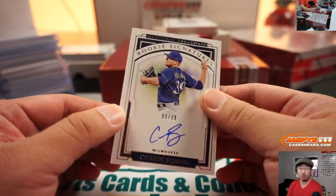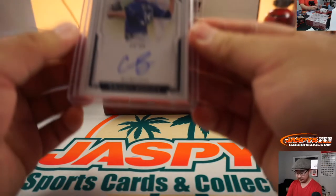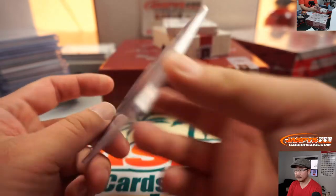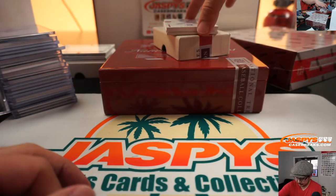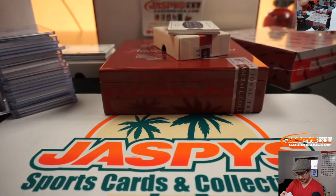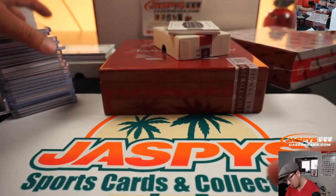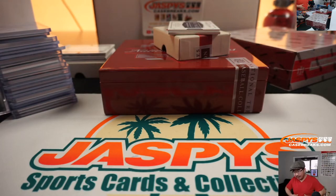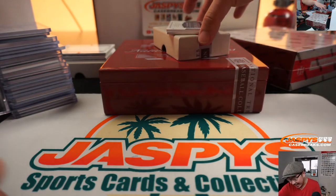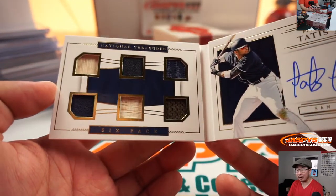89 out of 99, Corbin Burns, Brew Crew — with that one, that goes to Jeff and the Brewers. Jeffrey S. Different Jeff. Next one, 5 out of 10, Mark McGwire, Cardinals — Jeff Peace with the Redbirds. Nice big Mac. And ooh, six-pack material signatures, 3 out of 99, Fernando Tatis Jr. for Johnny Cannon, whose birthday I think is tomorrow. That's an early birthday present right here. Wow. That is awesome.